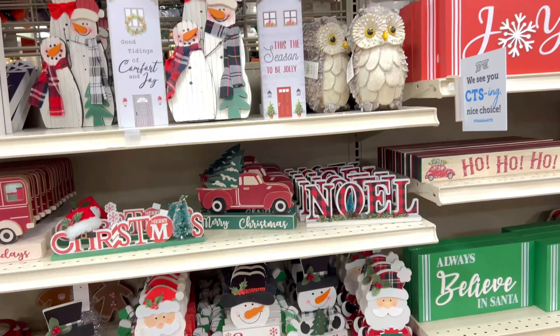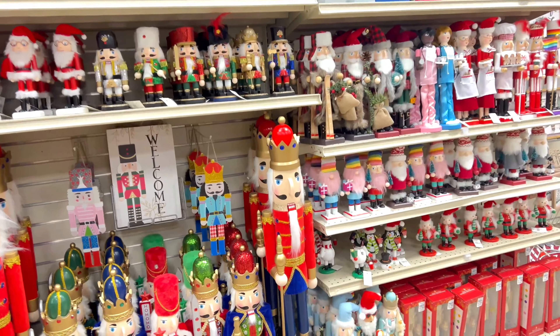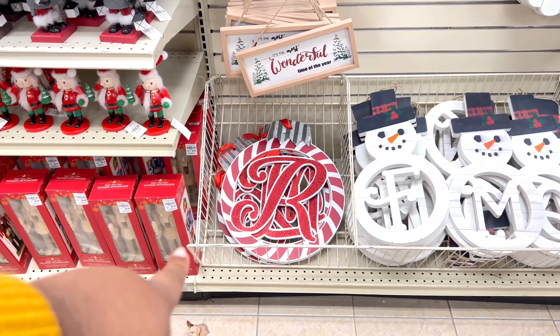What I love about this store is everything was so reasonably priced and affordable — even the Christmas trees they had. Everything was just super affordable; it kind of reminds you of Walmart prices a little bit.